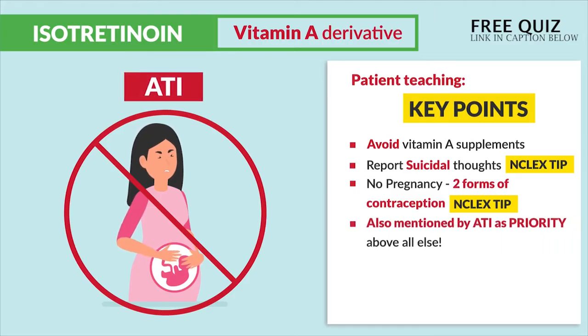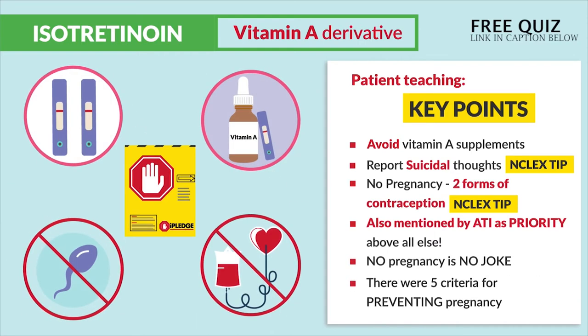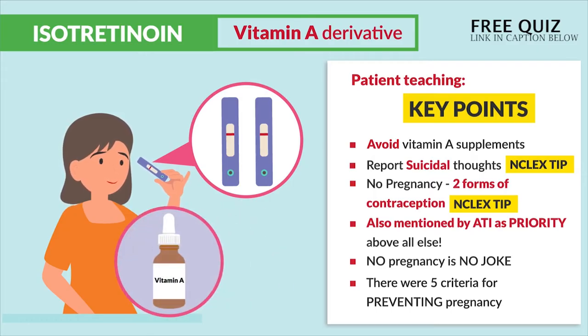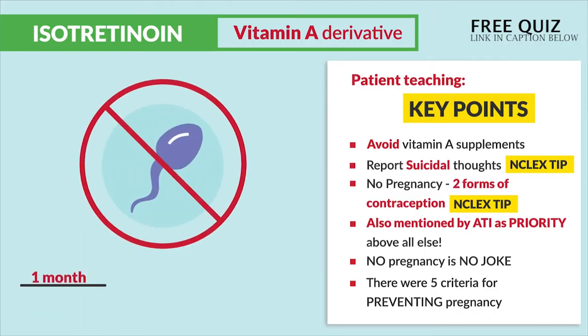This is actually also mentioned by ATI as priority above all else. No pregnancy is no joke. There are actually five criteria for preventing pregnancy. First, they require two negative pregnancy tests before starting therapy. Then, a negative pregnancy test is required every refill. And they force you to use contraception one month before starting therapy, during therapy, and then one month after the therapy.